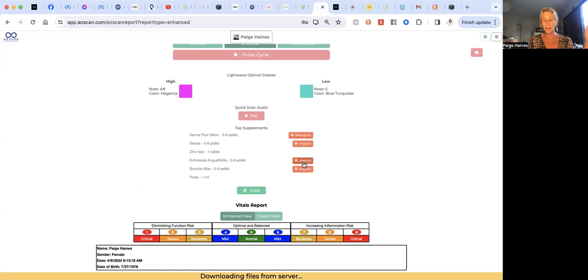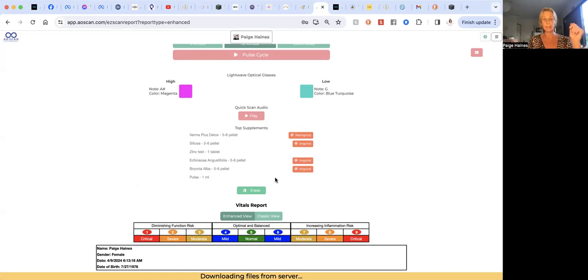For this scan result, one is a parasite cleanse, there's silica, and echinacea — usually that's for colds. Then we have Bryonia. It's also showing me some of my other loaded supplements and telling me to take my pulse today and zinc. I just went and bought some zinc actually, because it's been showing up consistently.